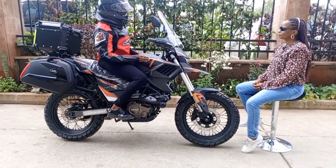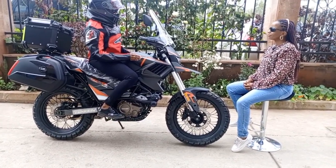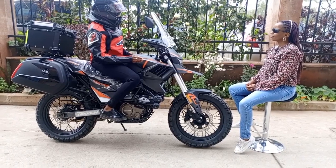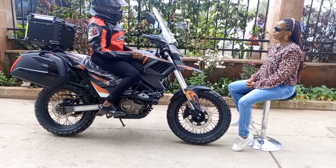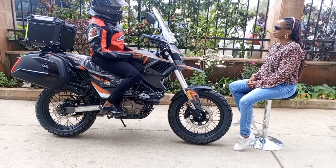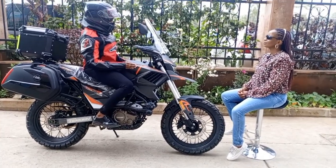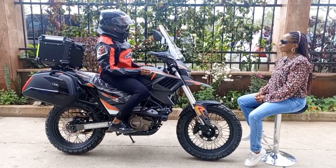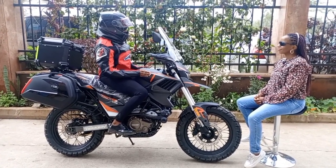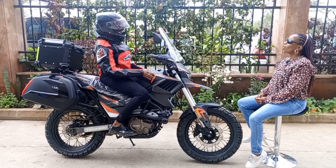Maybe you can tell us about our customer service. I really love the customer service of Nairobi Power Bikes — they treated me so well, I love their hospitality. I would advise anyone wanting to purchase a bike to come here because they have the best offers at good rates and the bikes are of very high quality.